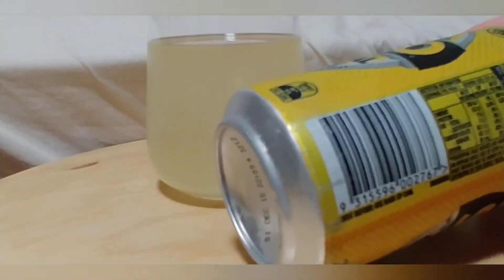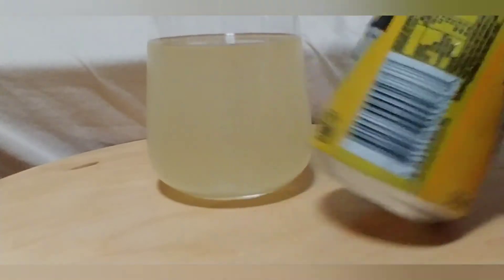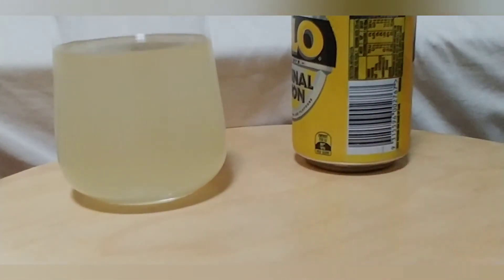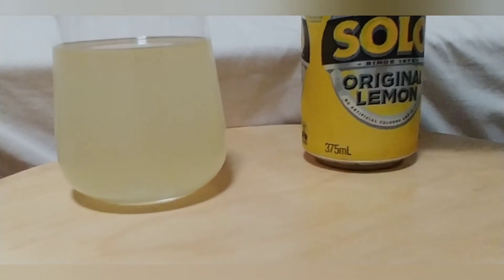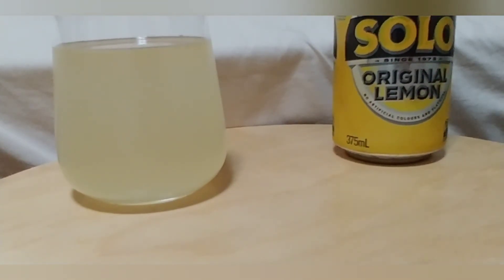So the sugar content is normal — by normal I mean unchanged. This is before people started complaining about sugar content in drinks, so this is a normal amount of sugar, or what Solo should have — the original brew, original Solo. Now I'm going to take a sip.